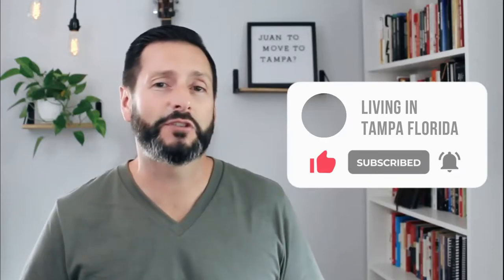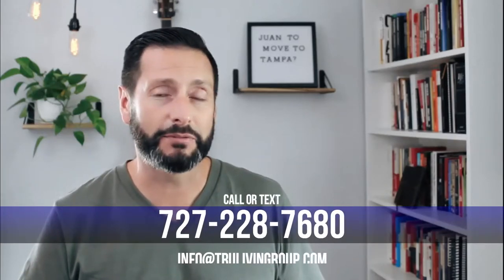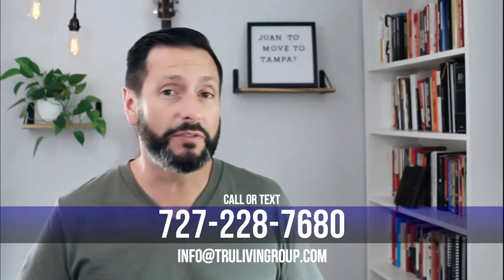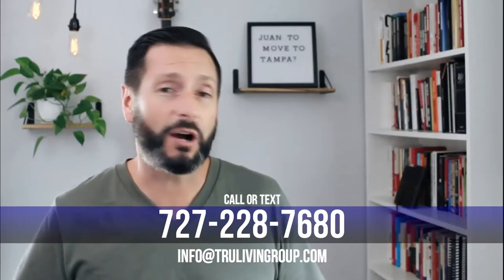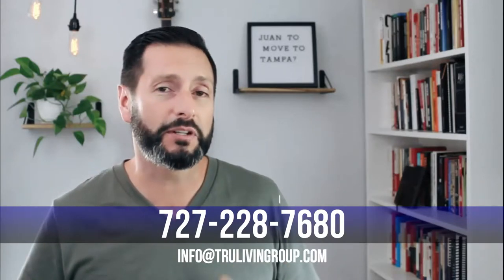Juan Alcala with the True Living Group here in Tampa, Florida. If this is your first time to the channel, we make tons of videos about all things Tampa Bay — what it's like to live here, play here, the food, dining, outdoors, beaches, and the sunshine. Make sure you subscribe and hit that like button so you can be notified every time we drop a new video. We're getting a ton of phone calls every single day about relocating to Tampa. If you're considering relocating, moving, investing, or buying a second home in the area, please feel free to call, text, email, or message us — we've got your back.